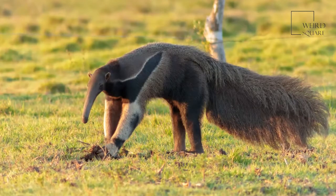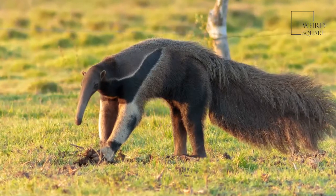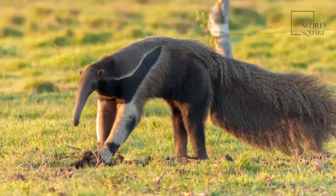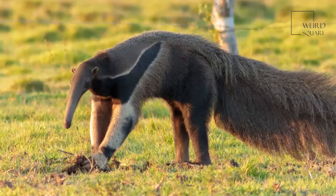The giant anteater is the largest of 4 anteater species and can be 5 to 7 feet long from nose to tail. The giant anteater has a narrow head, a long nose, small eyes and round ears.